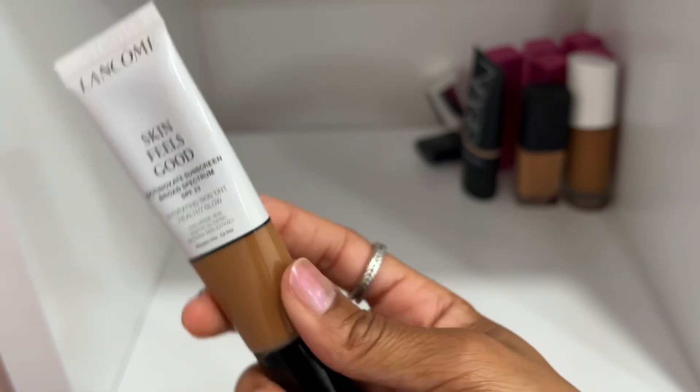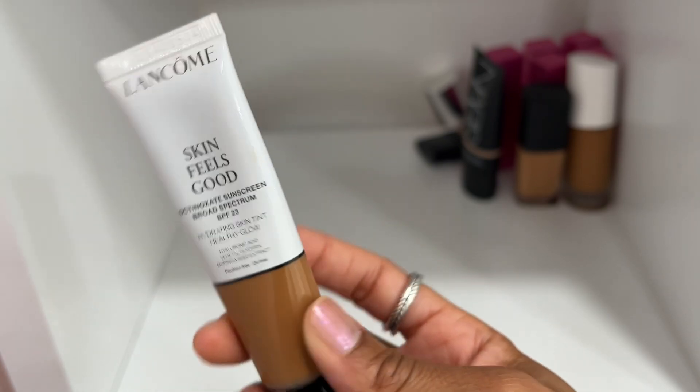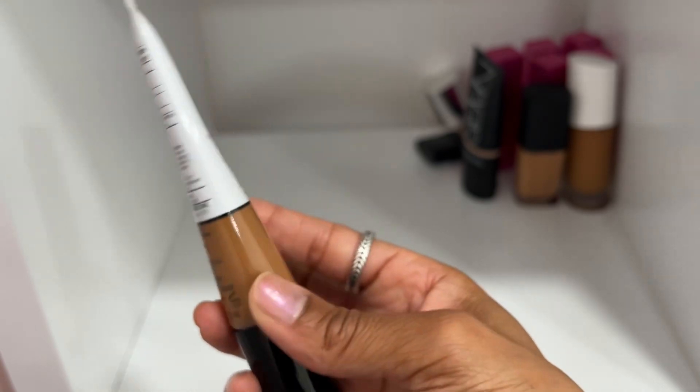I have this Lancôme Skin Feels Good Foundation in shade zero eight in Honey — I've got to keep this. It's supposed to be a skin tint but it's really like a really nice medium foundation. It's so beautiful though the shade is a little deep, so I primarily wear this in the summer.